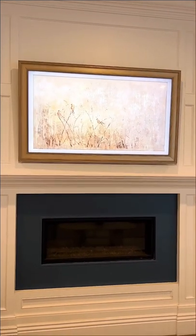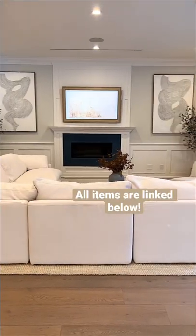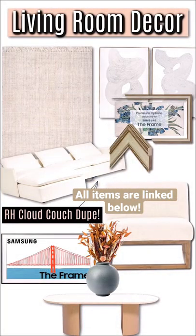My TV is the 55-inch Samsung Frame TV, and the frame on it is from Deco TV Frames — you can find them on Amazon. That's everything in our living room. I love the way it turned out; this is my favorite room in our house, and I have all of the furniture details linked in my bio.